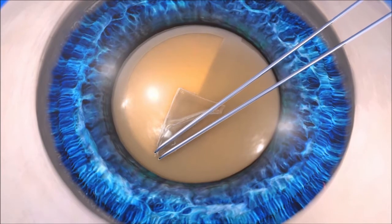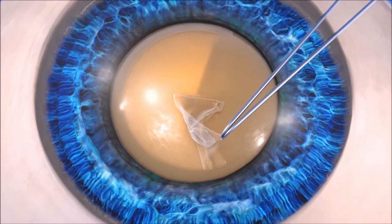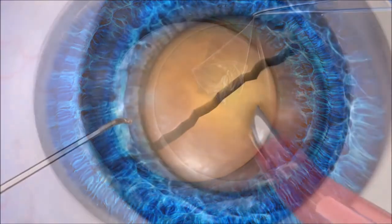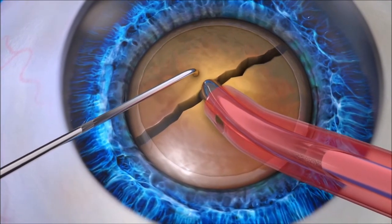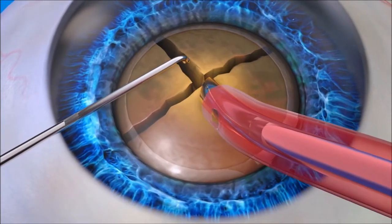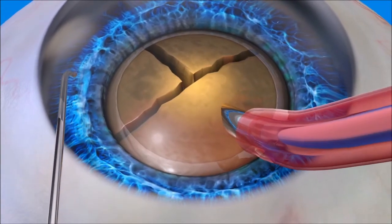If the capsulorexis is not done with a high level of accuracy, the position of the lens may not be ideal, which may lead to a less than optimal vision outcome. After capsulorexis, the next step in cataract surgery is phacoemulsification, or phaco. During manual cataract surgery using phaco, the cataract is manually broken up into many small pieces in preparation for its removal.